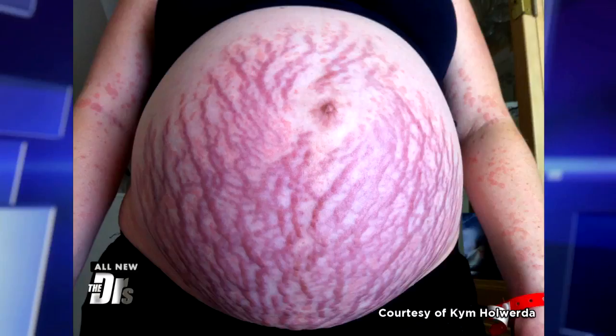This is a photo of an inflamed pregnant belly. This is circulating online. It obviously is a little bit alarming when you look at it. So what is this, and can you really have this kind of reaction to pregnancy?